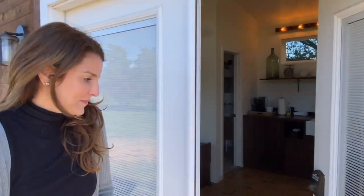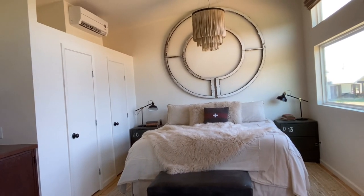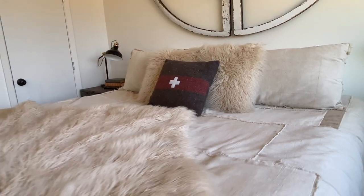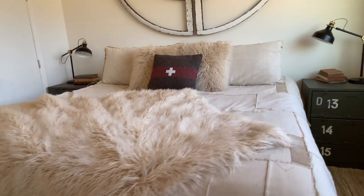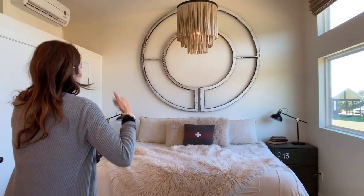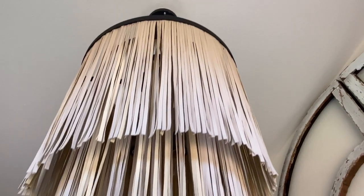Check out this amazing space. Look at this beautiful space. These guys have just nailed minimalism and masculinity and femininity, like the combination with the cream on cream. Gives it that super feminine vibe with the fluffy sheepskin, but then kind of like the army side tables. And then check out this lamp — those are actually leather strips. Amazing.